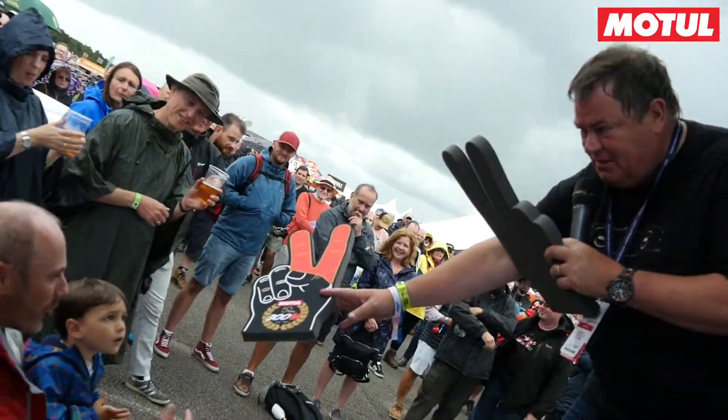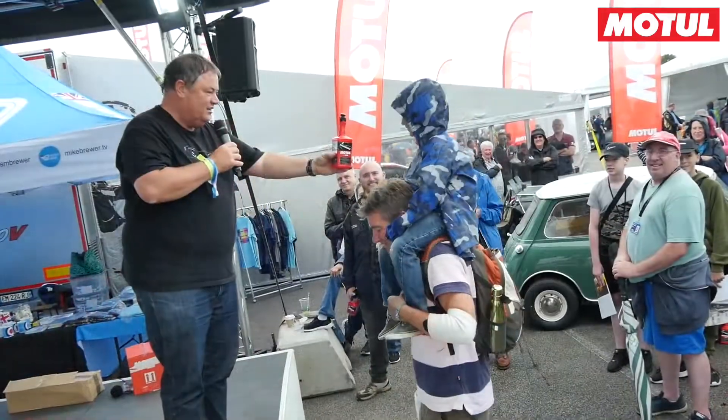The lovely chaps next door at Motul have given me some car care products and keyrings to give away to the audience, and that's really helped — they're all going away with a big smile on their face with a product as well, so it's been really handy.